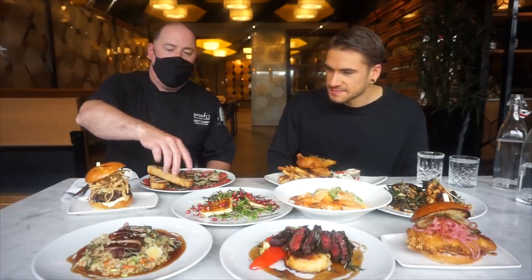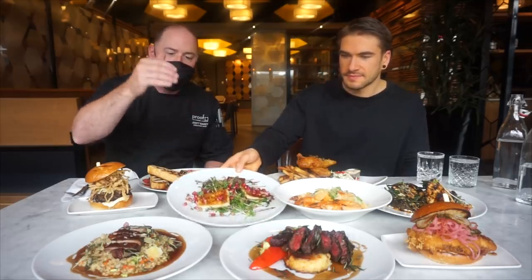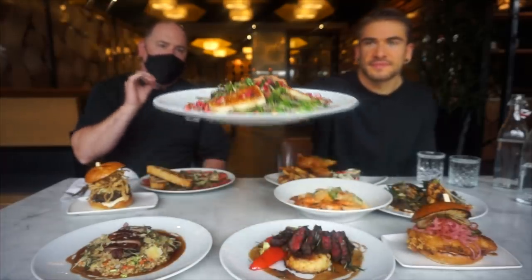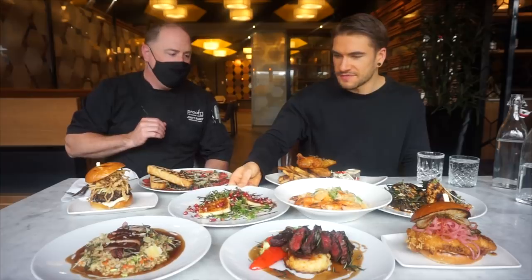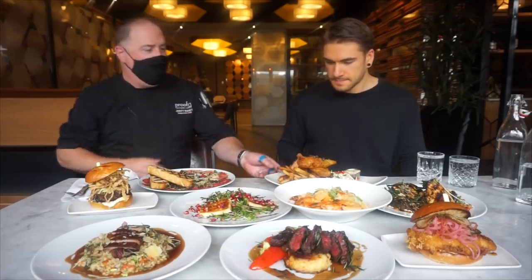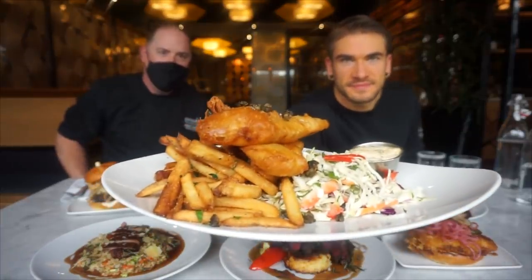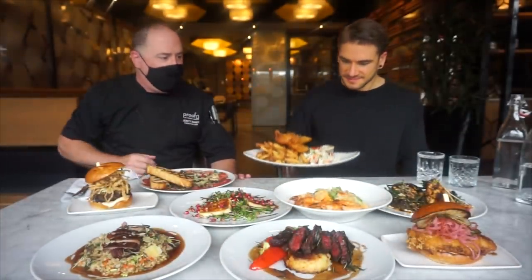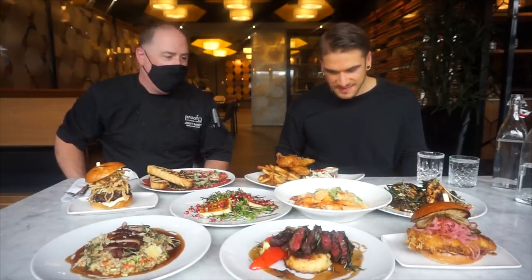Then we also have our grilled halloumi — an awesome dish. Fresh pea shoots, pomegranate molasses, fresh pomegranates, finished with preserved lemon and a little bit of spiced pecans. Looks very nice. Then we'll move to our classic fish and chips, one of the favorites at Proof Kitchen and Lounge. Rockfish, ocean wise, fresh french fries, caper aioli, and some slaw just to help it go down.